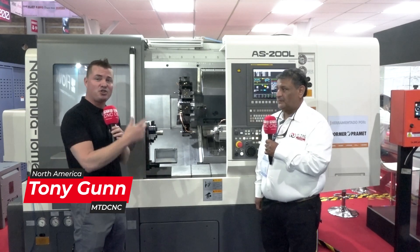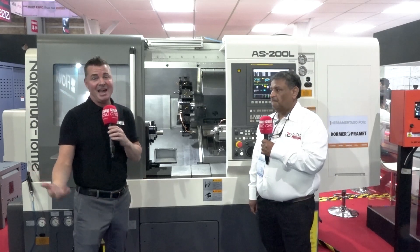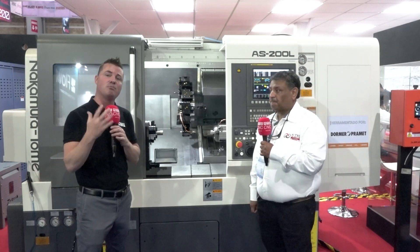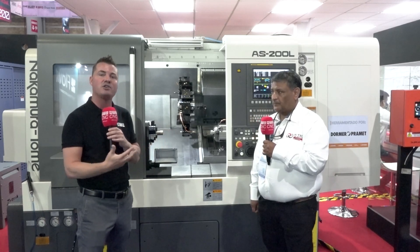We're going to talk about Nakamura: the rigidity, the precision, the ability to run lights out, the fact that you can run one part or a thousand parts and it's going to have the same tolerances at the beginning of the day and the end of the day. I'm really excited to learn more about how the Nakamura supports the Mexican industry versus how it supports the U.S. industry, because we do have differences.